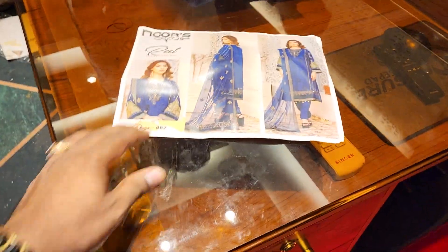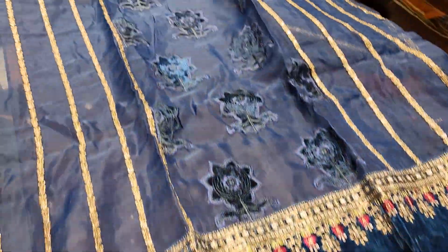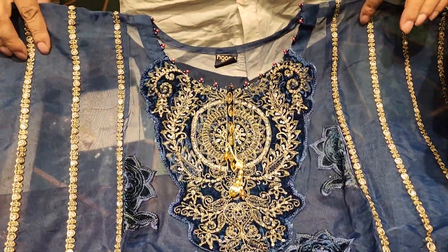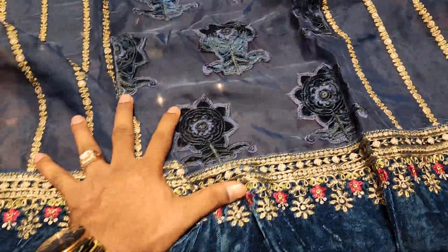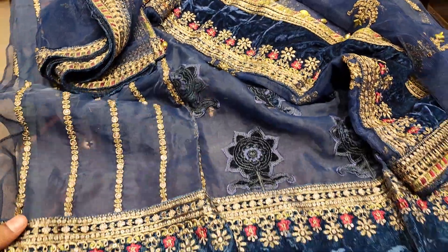The color combination is very good. Just wow — look at this, how good? This is very good. It's a good dress.